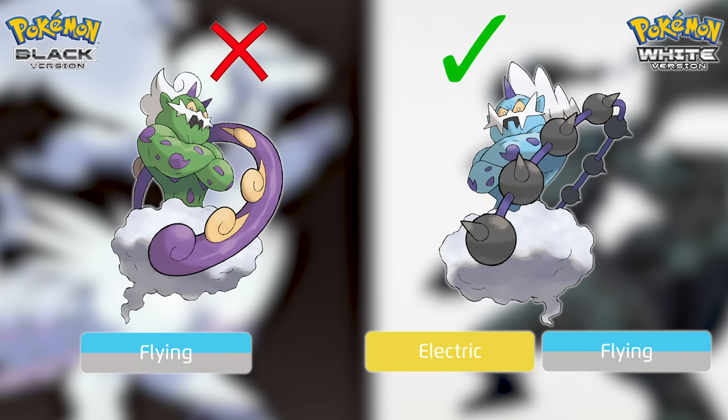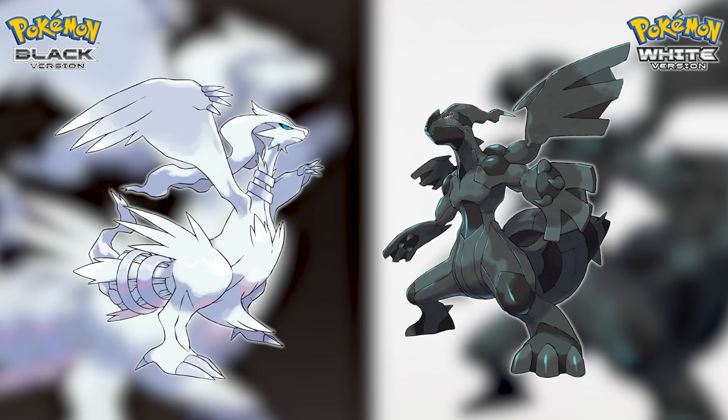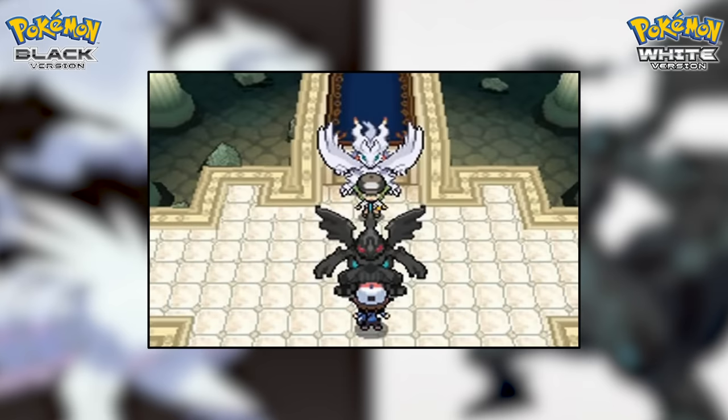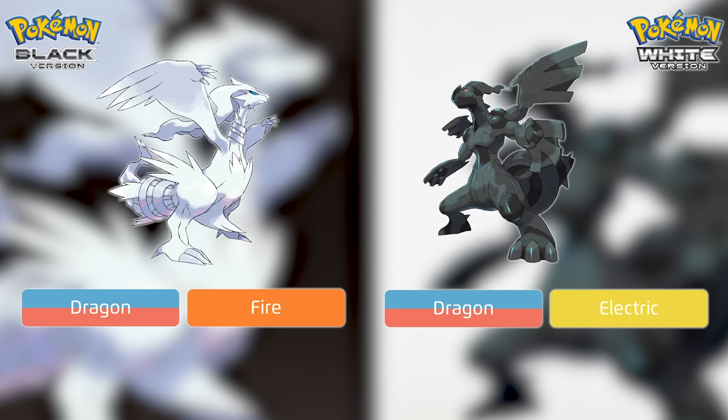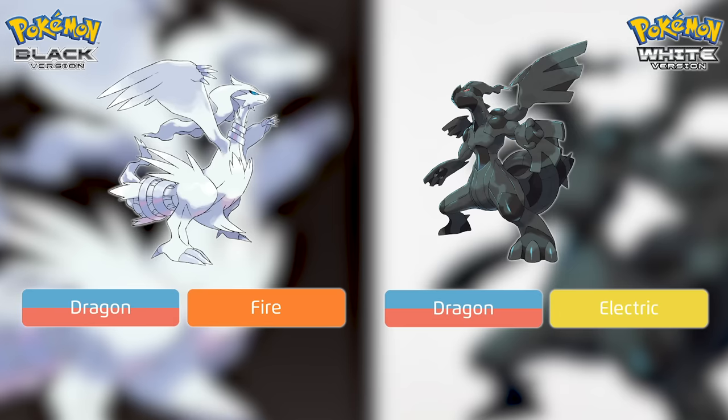Finally is Reshiram versus Zekrom. These show up extremely late, literally as the final main story battles are happening. They have similar stats, one being a physical attacker over a special attacker. Zekrom's typing is better due to having one more resistance since Fairy did not exist in gen five, but Reshiram is better against more of N and Ghetsis's Pokemon than Zekrom. I think these two are a toss-up.